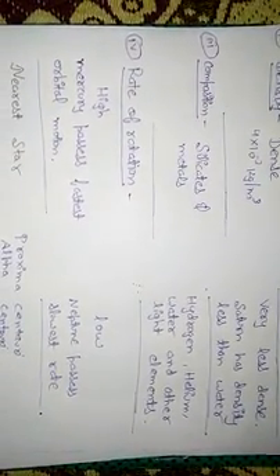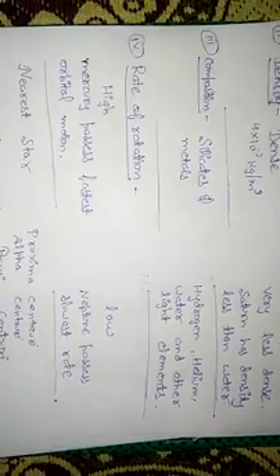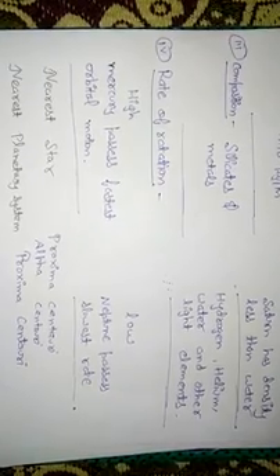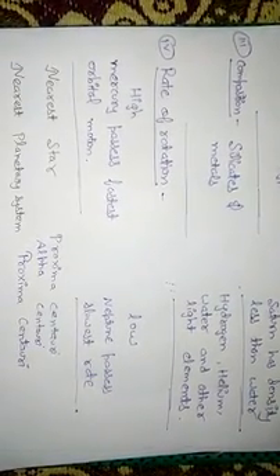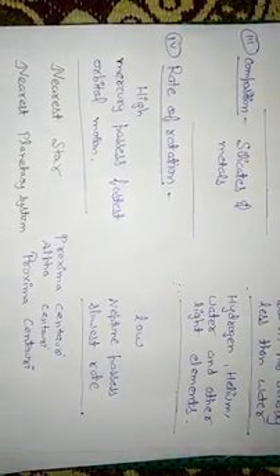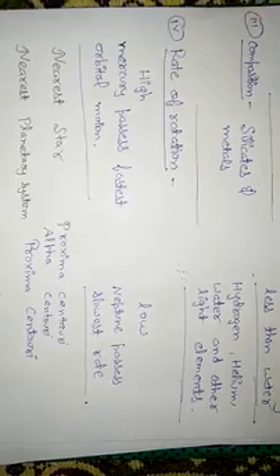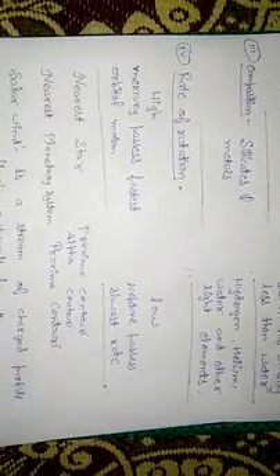Regarding composition, inner or terrestrial planets are made up of silicates, iron, and other heavy metals. Outer planets are made up of elements with very low density, such as hydrogen, helium, water, and other light elements. Regarding rotation rate, inner planets rotate faster than outer planets. Mercury has the fastest orbital motion, while Neptune has the slowest rate of rotation.